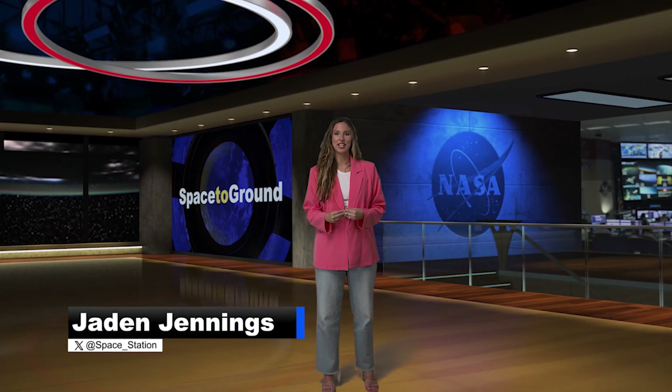Welcome to Space to Ground. I'm Jane Jennings. This week we take a look at a green solution for future space missions and find out what it is like to spend a year in space.